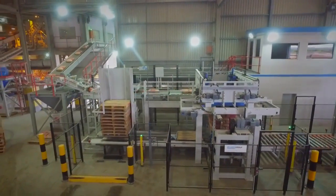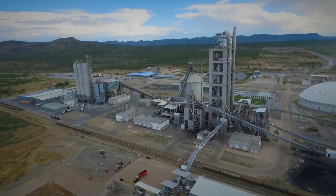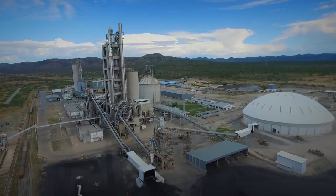Quality is for our product of tremendous importance. The same criteria we apply to the equipment that we use to manufacture cement. The high level of quality is for us a main criteria.